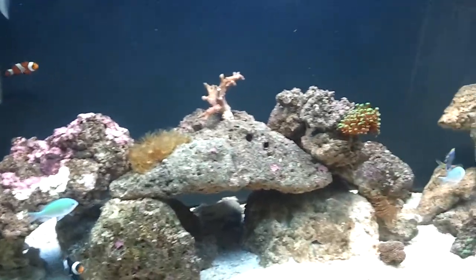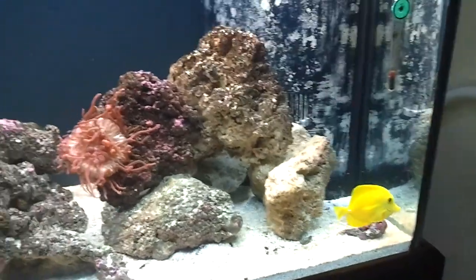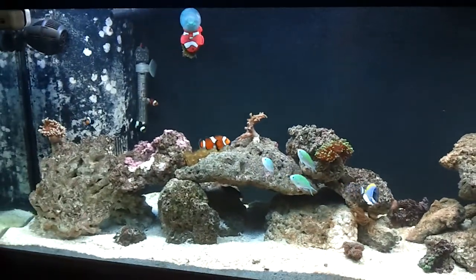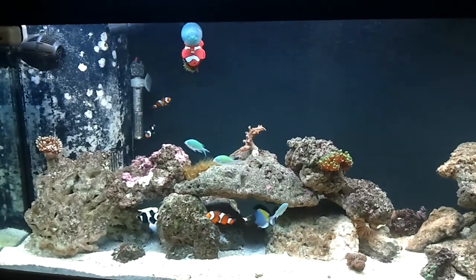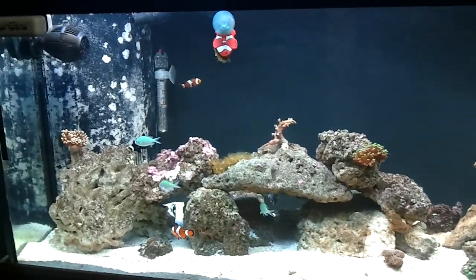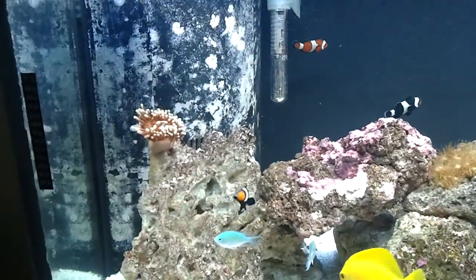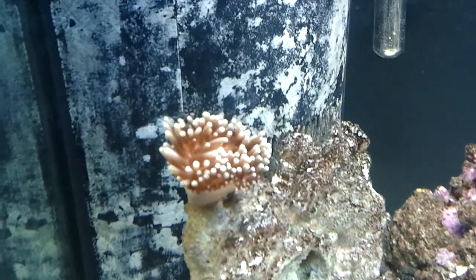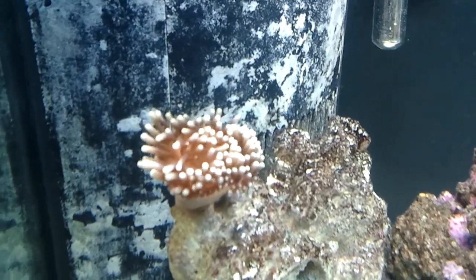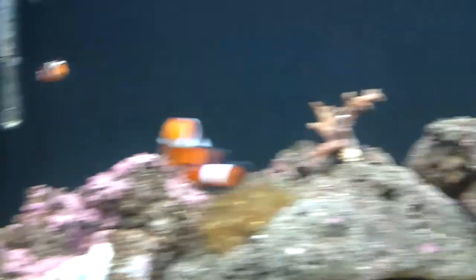Whenever I come over to the tank though, he kind of calms down. That's the latest update. I've also got to do a video on feeding the anemones like I promised — so far the anemones are doing pretty good, still flowing and looking healthy.